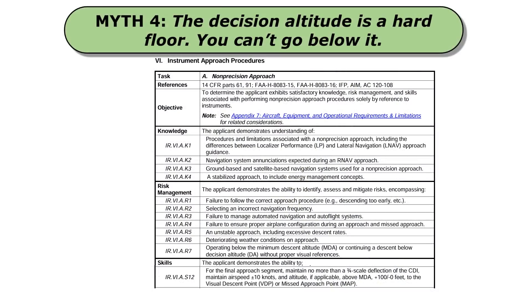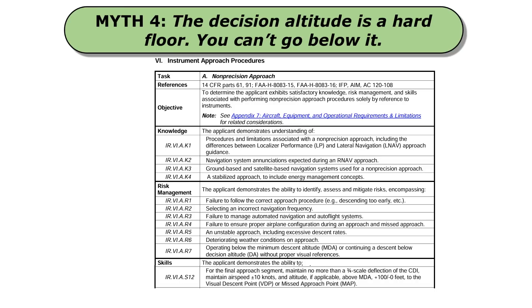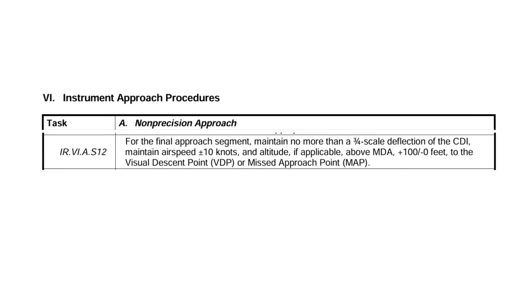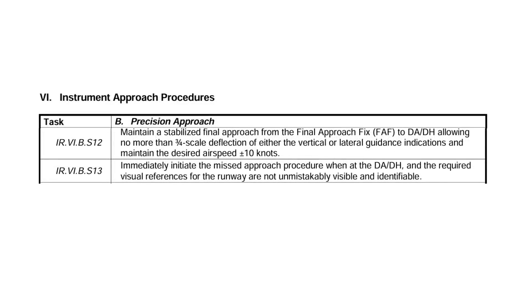Finally, myth number four: the decision altitude is a hard floor and you can't go below it by even one foot. Many of us learn that on a non-precision approach, the minimum descent altitude or MDA is a hard floor. In the instrument ACS used on the checkride, the non-precision approach task tells us to maintain the MDA within 100 feet above but gives us a zero-foot tolerance below — you go below MDA by even a foot and you fail. So it's natural to carry that logic to the DA for the precision approach. However, on the ACS for the precision approach, no mention is made of an altitude tolerance; we just have to maintain the needles and initiate a missed approach when reaching the DA.